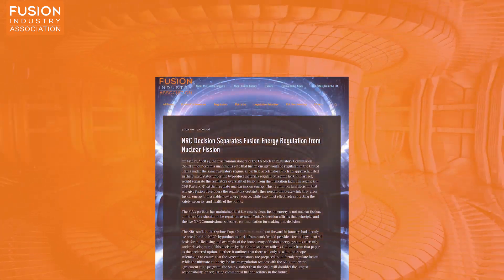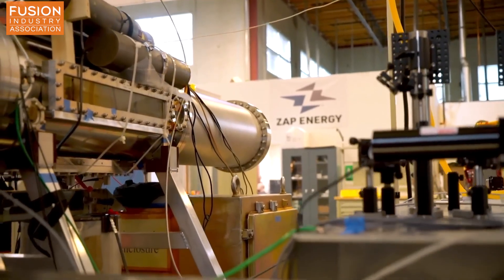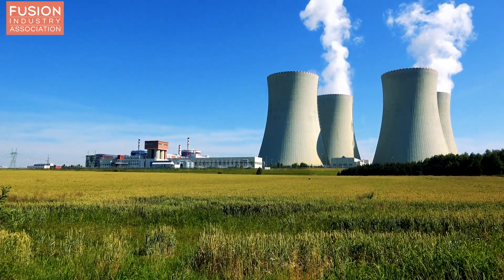And five, our late-breaking story: NRC decision separates fusion energy regulation from nuclear fission. The Nuclear Regulatory Commission in the United States voted that nuclear fusion will be regulated in a manner similar to particle accelerators and will not be regulated like nuclear fission. This is a very important decision that gives certainty to the many teams working on fusion technology while also protecting the public.